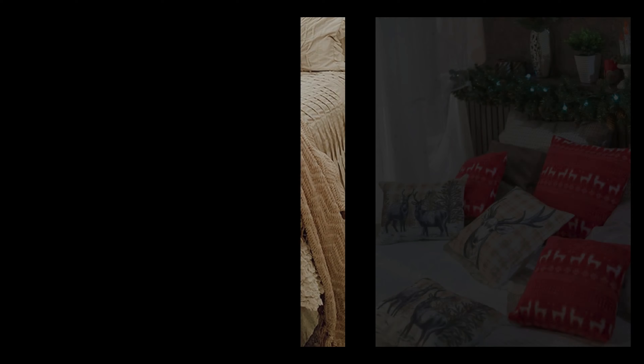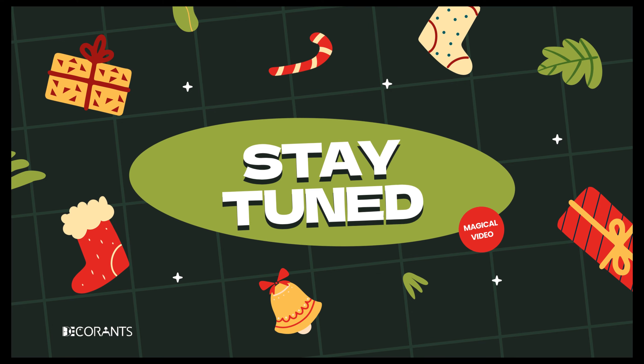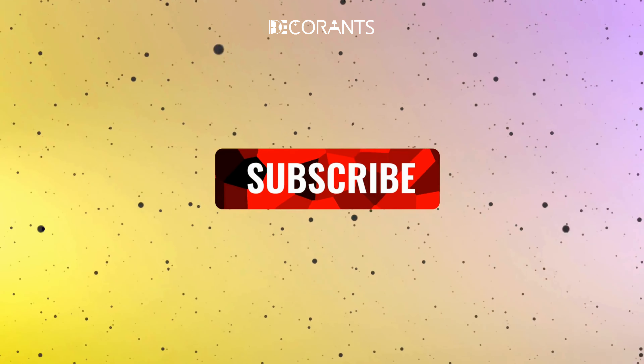Did you find these storage tips helpful? Let me know in the comments and give this video a like if you're ready for an organized Christmas next year. And there you have it—over 200 ideas to transform your bedroom into a cozy, festive retreat this holiday season. Whether you're going for a traditional nostalgic look or something more modern and sleek, there's truly something for everyone. What was your favorite tip or item from this video? If you found this video helpful, don't forget to give it a thumbs up and hit subscribe for more holiday decor inspiration. Check out my next video for even more Christmas decor inspiration.